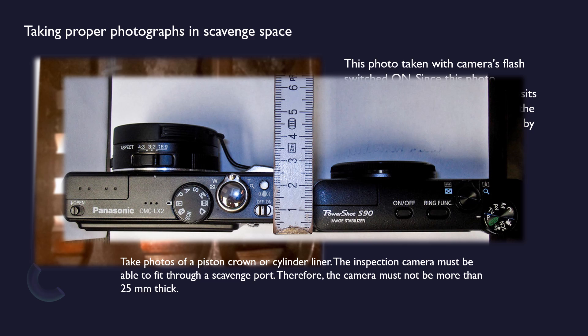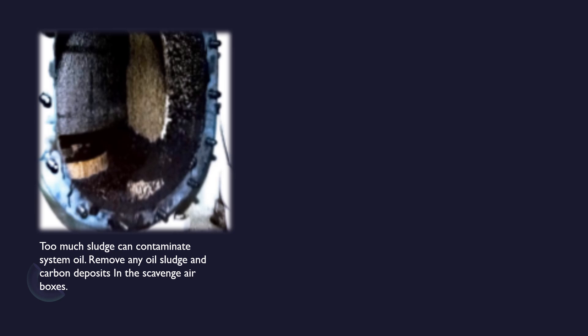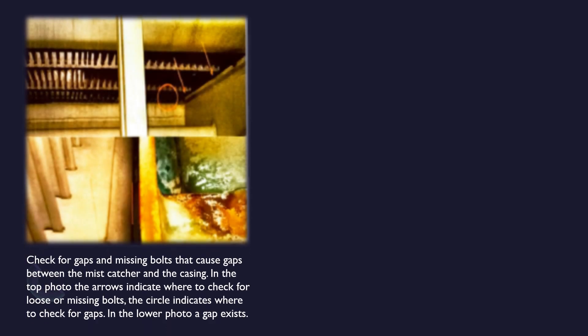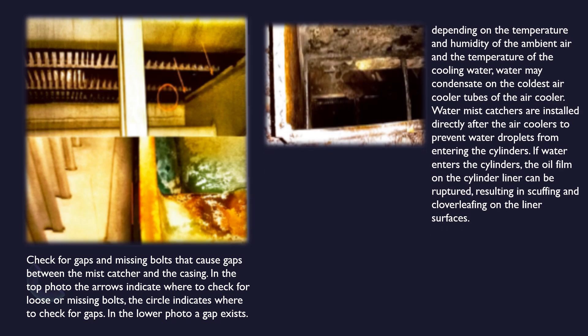We discussed all topics regarding scavenge space inspection. Further key points: too much sludge can contaminate system oil — remove any oil sludge and carbon deposits in the scavenge air boxes. Check the non-return valves (flat valves) for easy movement and damage. Check for gaps and missing bolts that cause gaps between the mist catcher and the casing. Depending on the temperature and humidity of the ambient air and the temperature of the cooling water, water may condensate on the coldest air cooler tubes. Water mist catchers are installed directly after the air coolers to prevent water droplets from entering the cylinders. If water enters the cylinders, the oil film on the cylinder liner can be ruptured, resulting in scuffing and clover leafing on the liner surfaces.